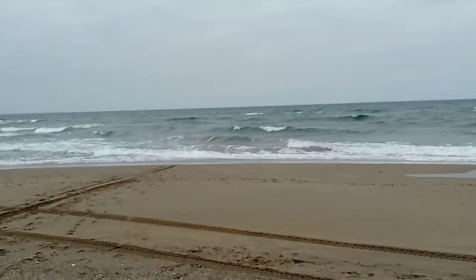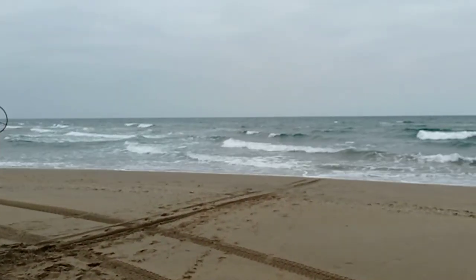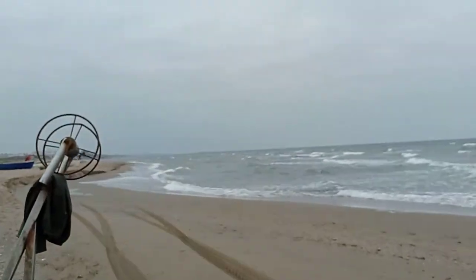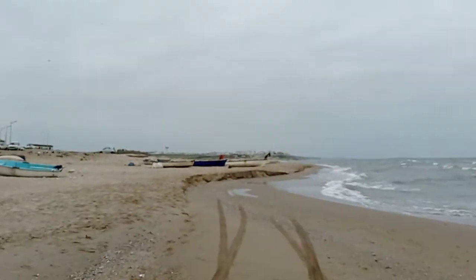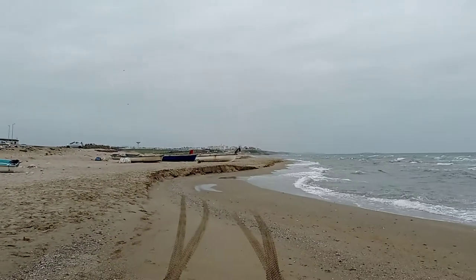In the winter the sea rises a little bit and it erodes the beach sand, as you can see over there. I don't think that you could see this phenomenon in the summer.